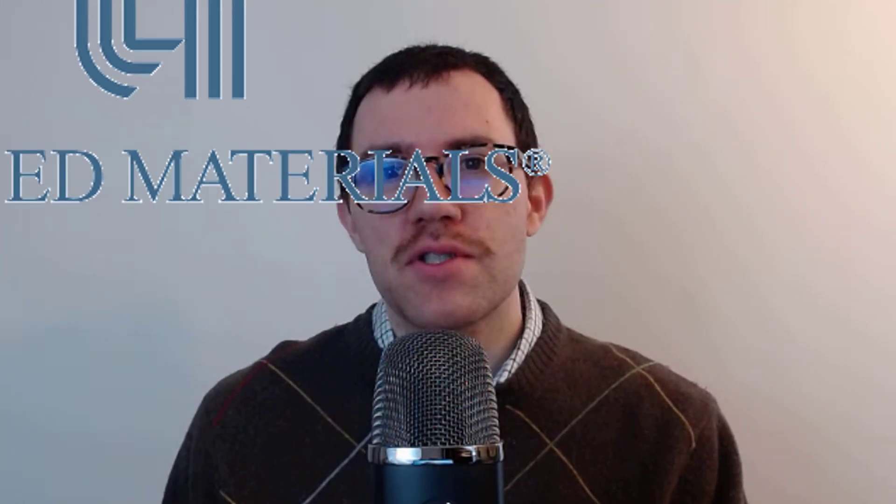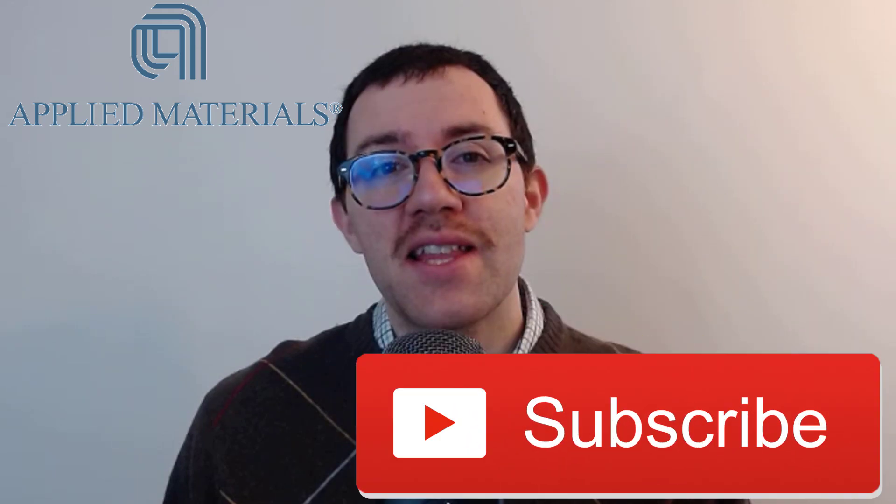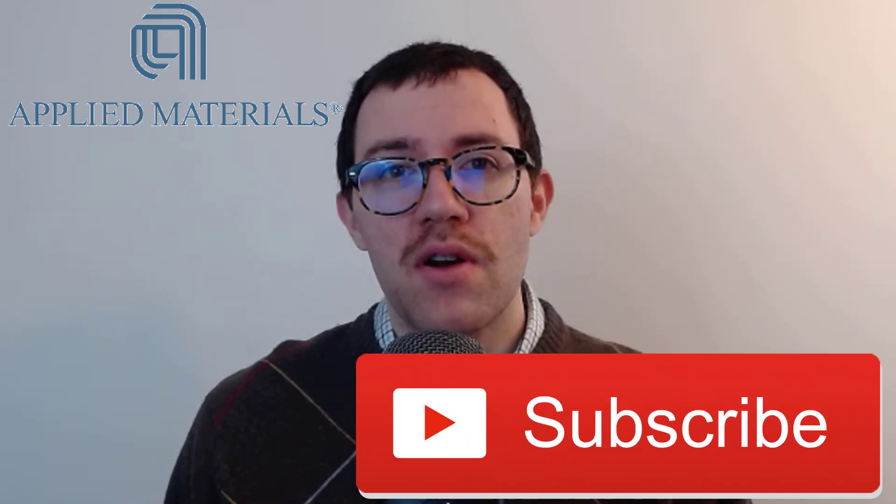In this video I'm going to look at Applied Materials and see if it's a good deal or not. I'm going to use financial statement analysis, an intrinsic valuation model, and ultimately try and come up with a fair price for their stock. My name is Dan, I do a lot of stock analysis on this channel, so if you're into that kind of thing hit that subscribe button.